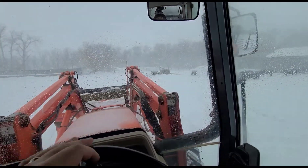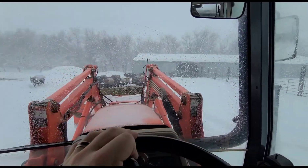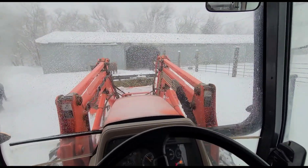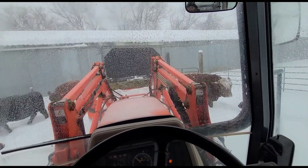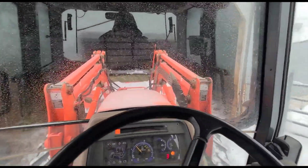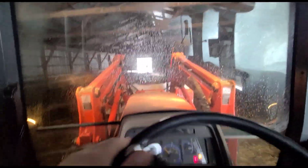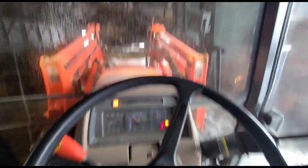My electric gate opener finally gave up the ghost here recently. It was in the middle of a cycle and it quit working, which was real nice because then all my calves got out. I had unhooked one side - you can just take the pin out of the gate side - so you can run it manually like you normally would. But my daughter decided she was gonna push the gate open and pinched the opener and broke the plastic mount off of it. So that one's toast.